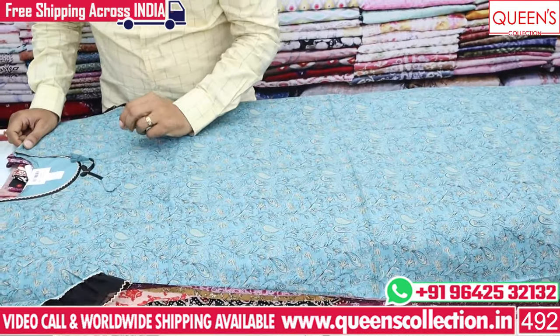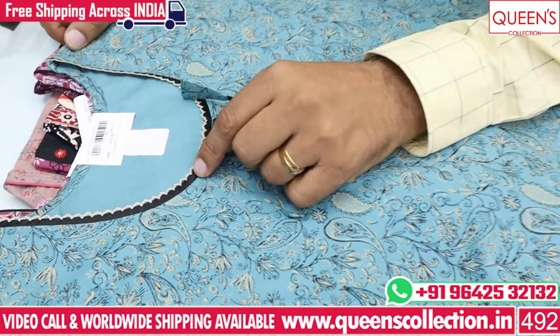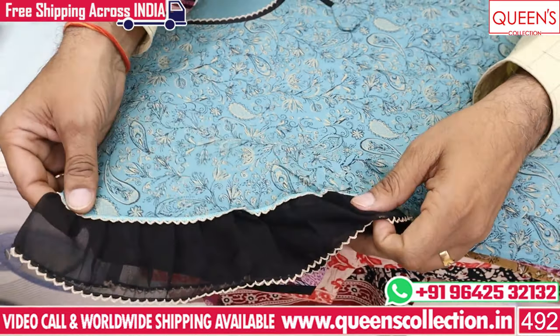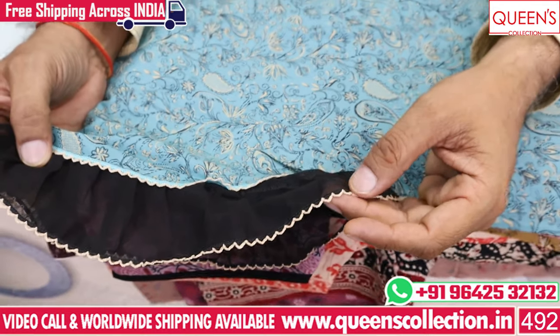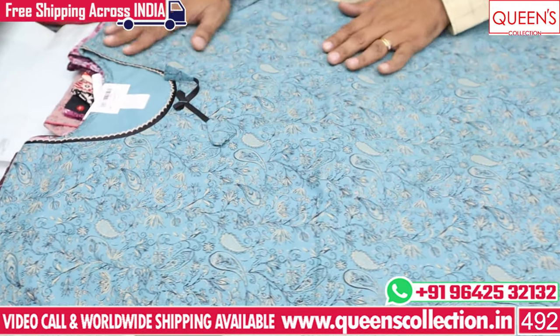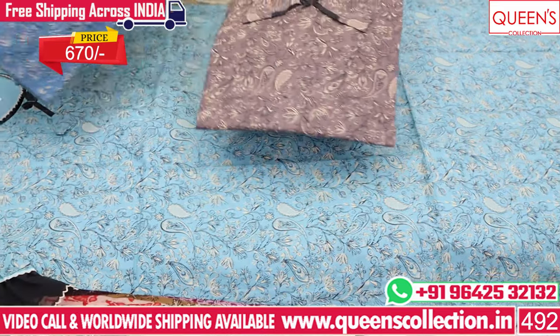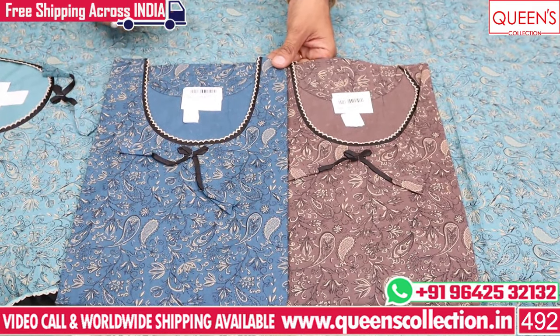It also has a straight cut pattern with a very nice design. It has a nice lace, a beautiful sleeve, a double sleeve with a border, and nice chiffon fabric with fancy lace. The fit is very smooth, with a lot of color options in the 670 range.